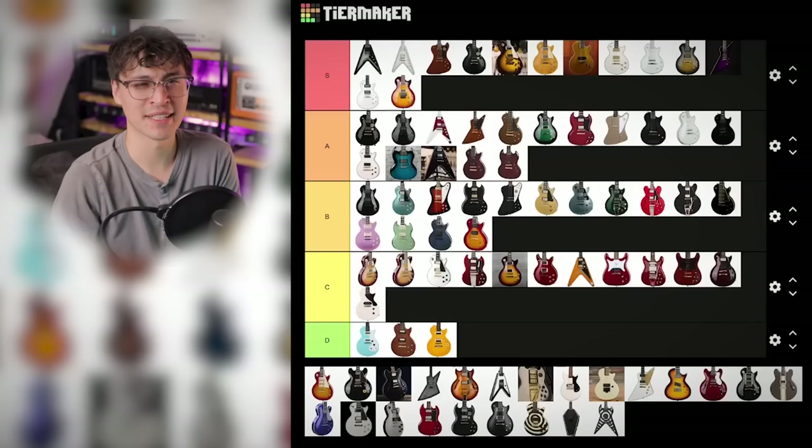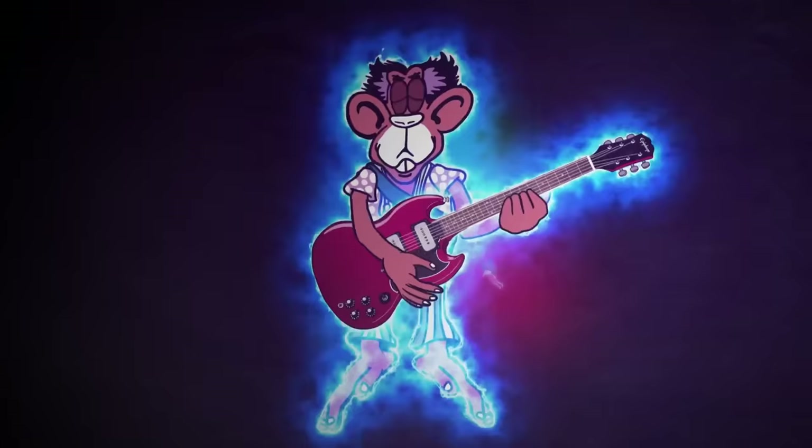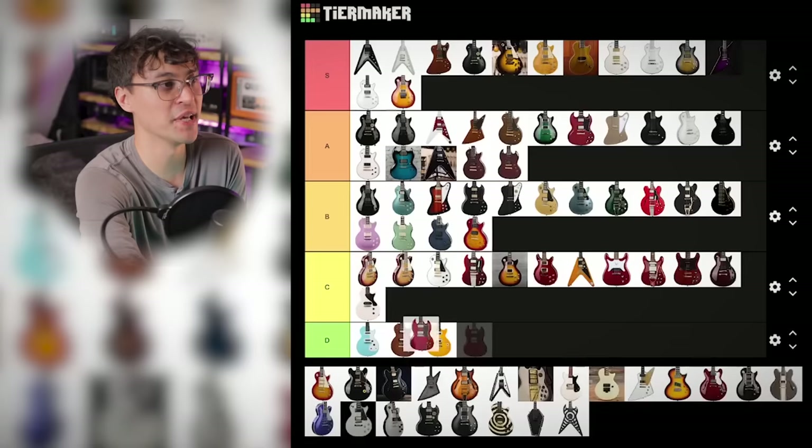Kind of in the same vein, Tony Iommi's Monkey. There were such high hopes for this. It looks the part — it's got the right plastics, the adjustable tailpiece, chrome-covered P90s — but spec-wise, no Gibson pickups. It's just another reskin, this time of the SG Special, and it's almost double the price. Big C tier guitar.